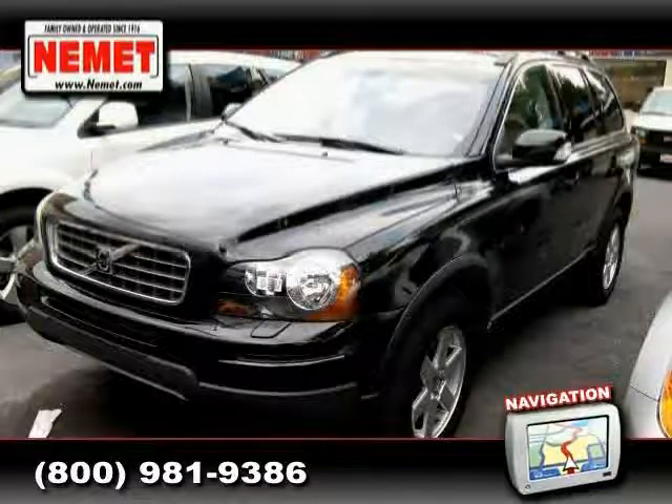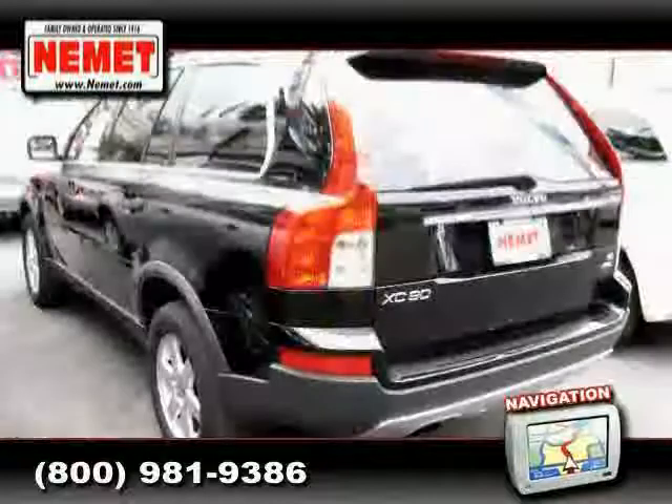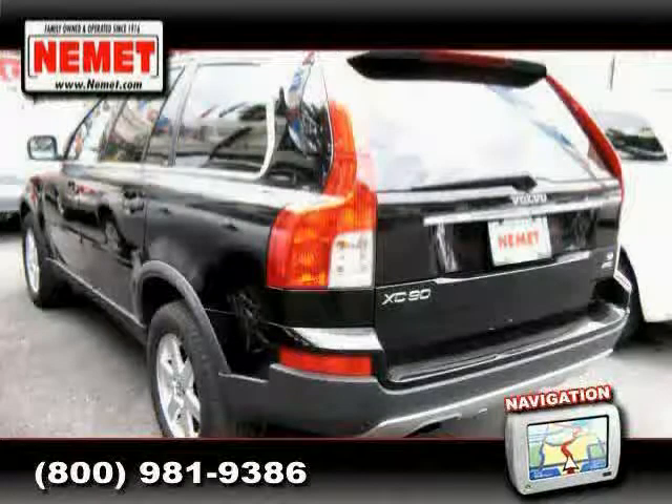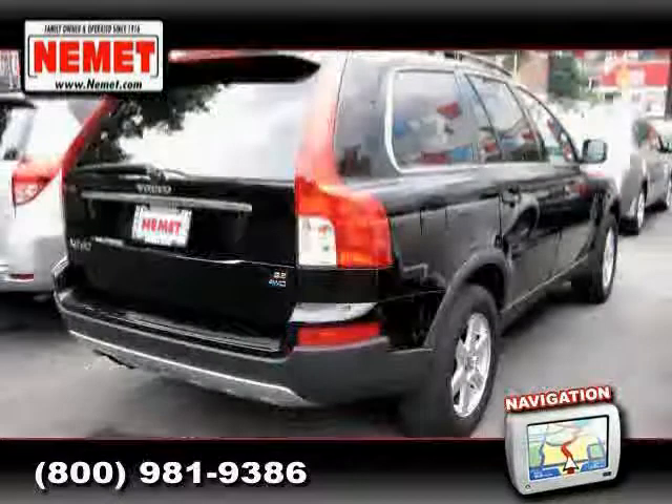2007 Volvo XC90 equipped with leather interior, cruise control, CD changer, heated mirrors, power tilt sliding sunroof, all-wheel drive, traction control, and leather seats.